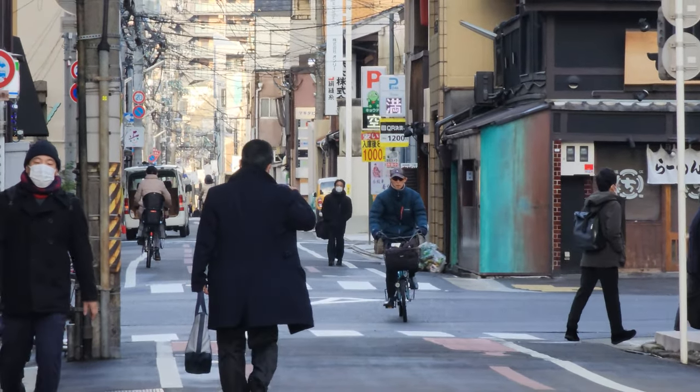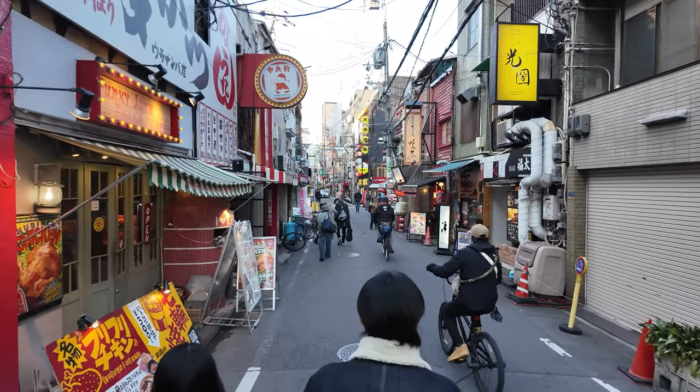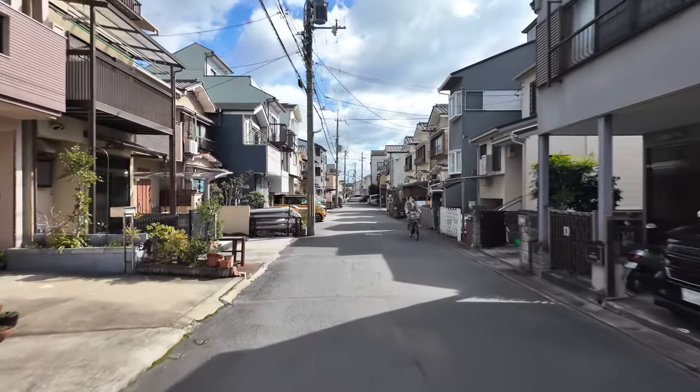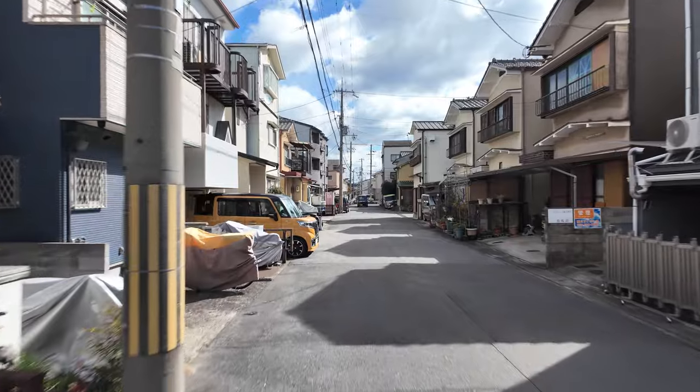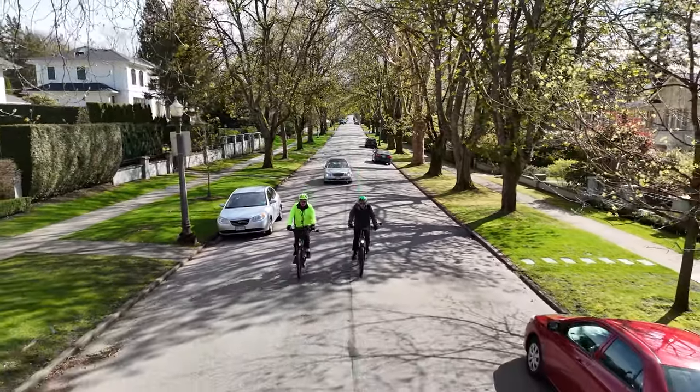This is a Japanese street. And this is a Japanese street. They are each a bit different than the other. However, one thing they all have in common is that they are all better than the vast majority of streets you'll find in North America.